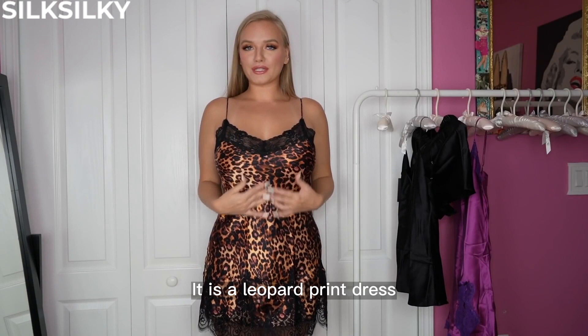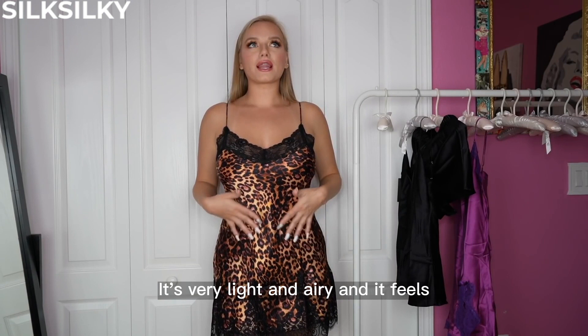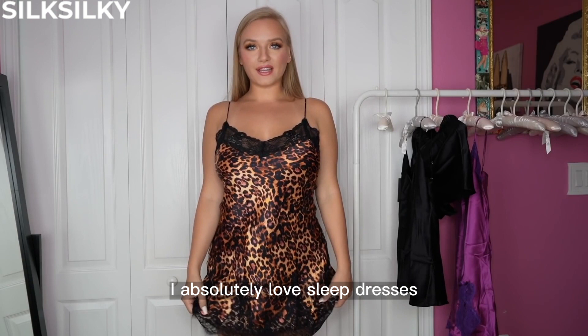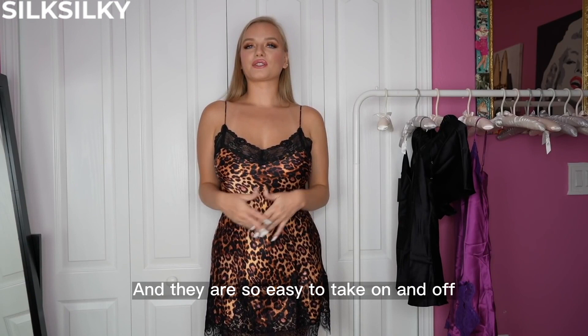Here is the first one. It is a leopard print dress and it has black lace around the trim and cleavage. It is so silky and soft. It's very light and airy and it feels so good against the skin. I feel like it really drapes off of my body. I absolutely love sleep dresses. These are my favorite style pajamas just because they're free down there — nothing clinging anywhere and they are so easy to take on and off.